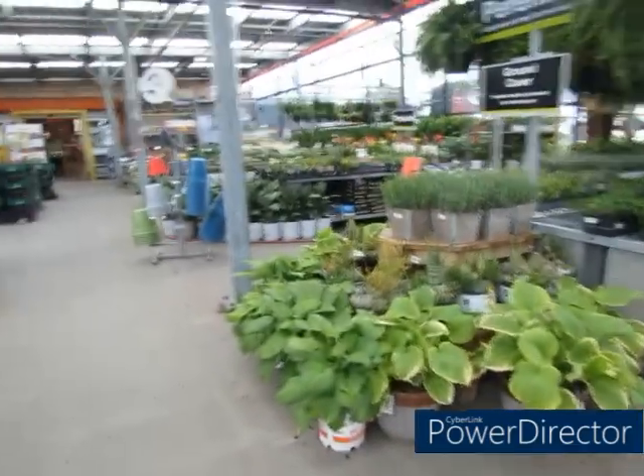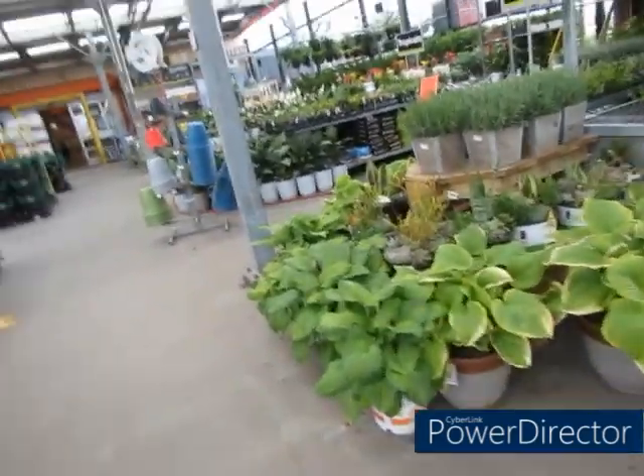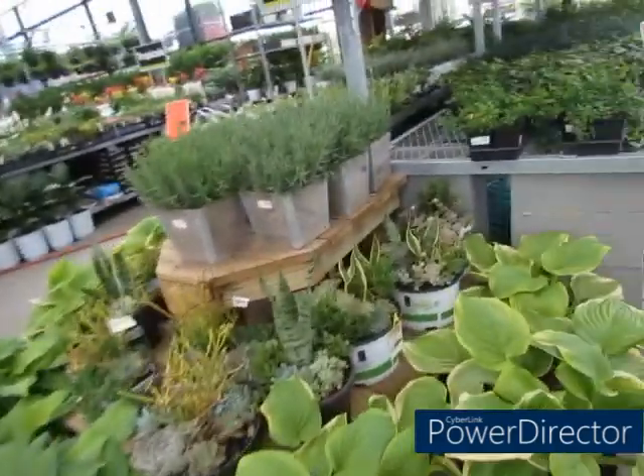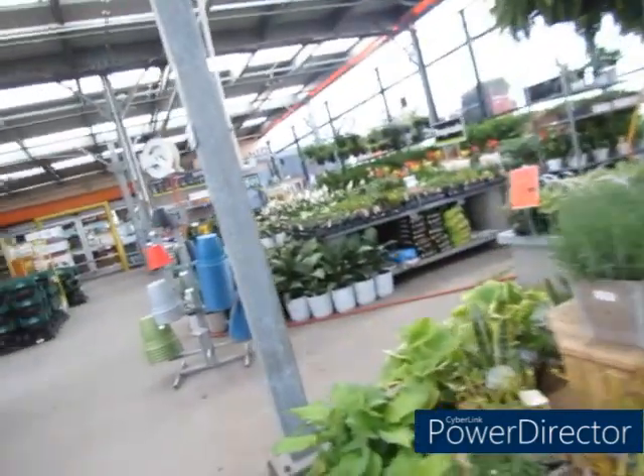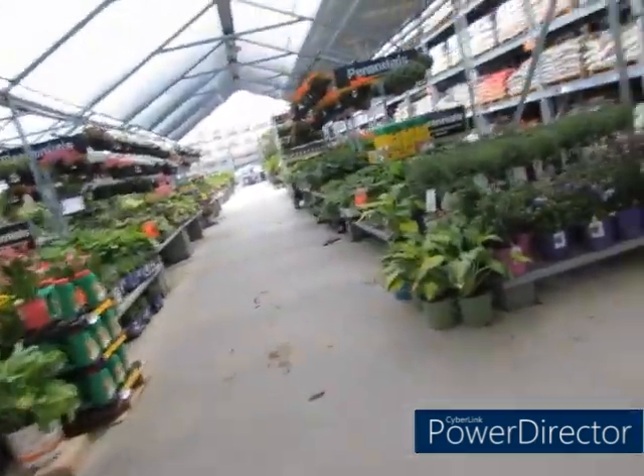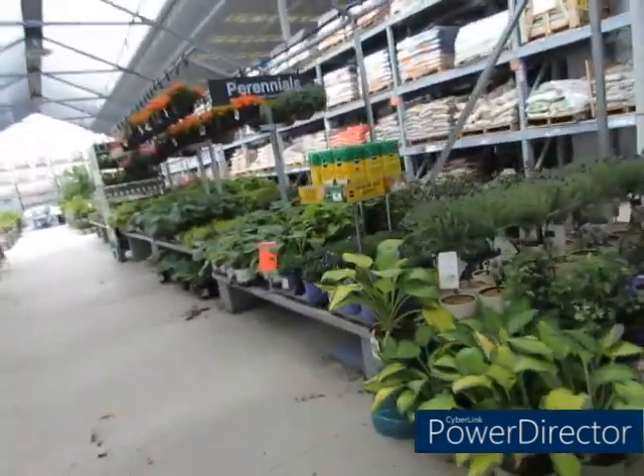Unless it's a food plant. This area doesn't have anything that's clearance marked down — that's what I'm looking for. I think the clearance might be in the back.